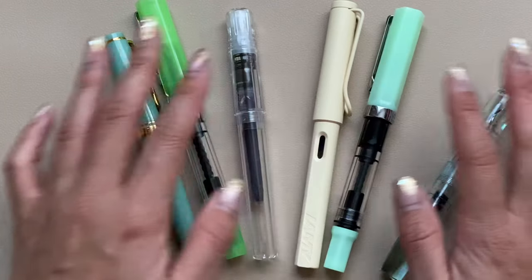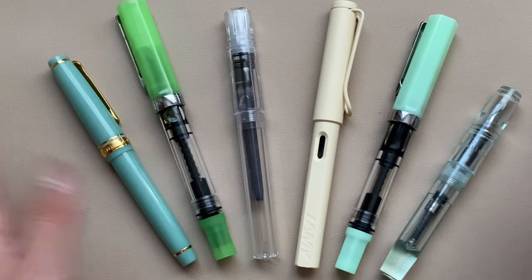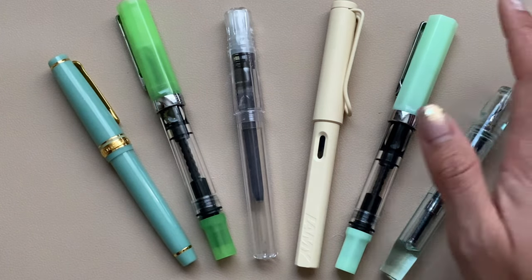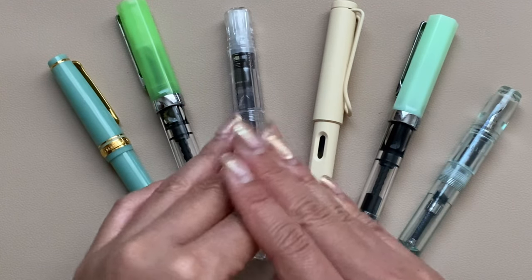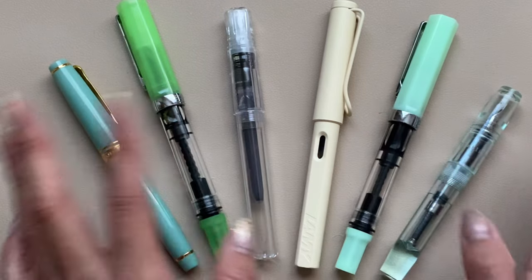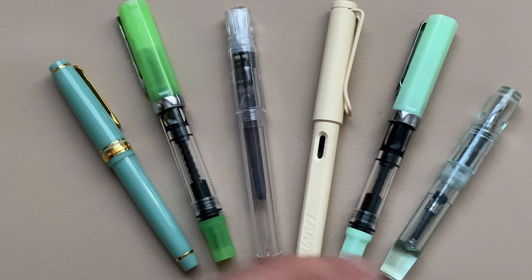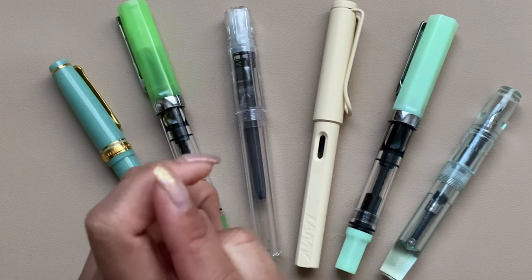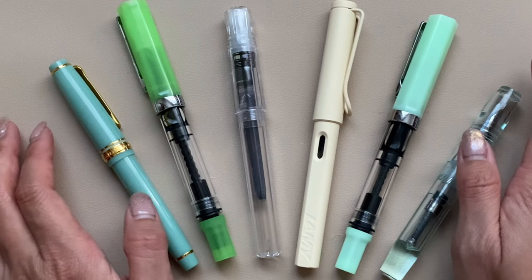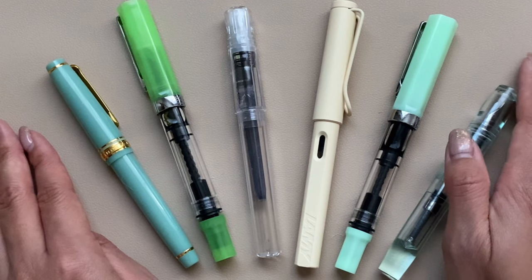That sums up all of my fountain pens for 2022. It's a pretty good addition and variety to my collection. I'm really excited to buy more and play with these a lot more. If you enjoyed this video, please give it a thumbs up and subscribe if you haven't already. Let me know in the comments what were some of your favorite fountain pens that you purchased this year — I'd love to hear from you. Thanks for watching, see you next time!